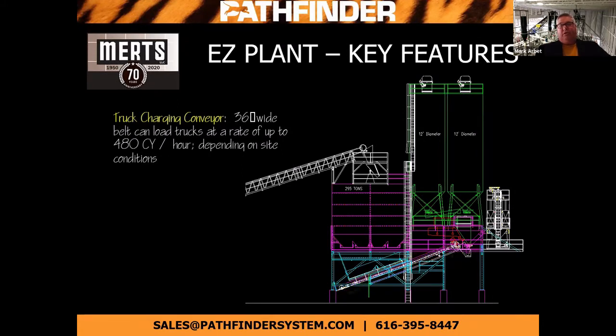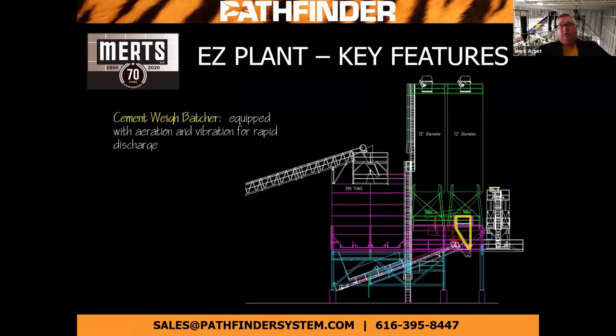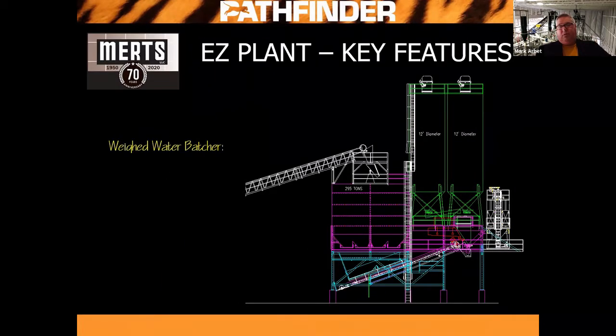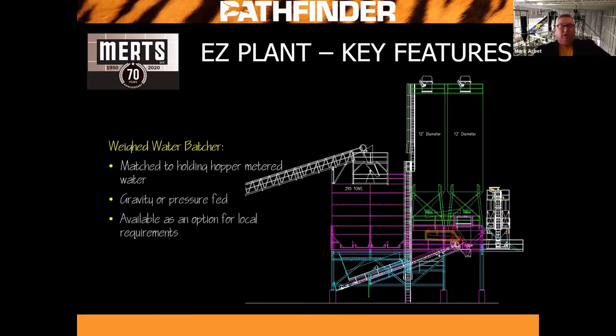Our truck charging conveyor is 36 inches wide on a standard plant. If you want additional speed, we can get a larger belt — 42-inch or above — to charge your trucks at a more rapid rate. Your cement batcher is equipped with aeration, vibration, and rapid discharge. In our water systems, we have a couple of different options between weighed water and metered water. Our metered water system, gravity tank, or pressure feed tank systems are available. We also offer a pressurized pump system, whether you're trying to increase the water pressure of your current source or if you're pulling out of a holding tank.